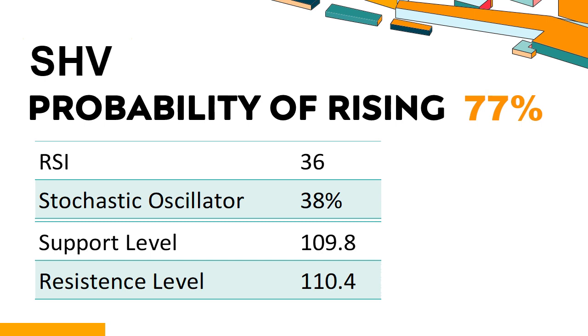How have technical indicators fared for SHV in recent months? SHV's 14-Day RSI value was 36. When the RSI is above 25 and below 50, it generally indicates that the stock is moderately bearish, meaning the security's price has been falling but has not yet reached oversold levels, typically considered an RSI reading of 25 or lower. The current stochastic oscillator of SHV is 38%, indicating that the stock is experiencing a strong downtrend and strong selling pressure. An oversold signal may indicate that a stock is hitting a temporary bottom, but it doesn't necessarily mean that the trend will reverse immediately.